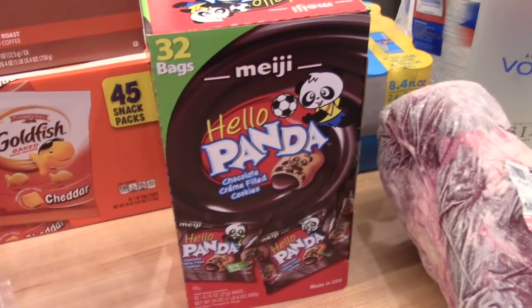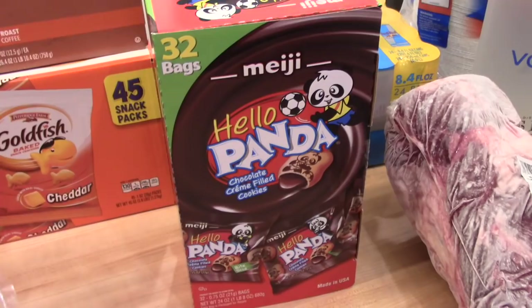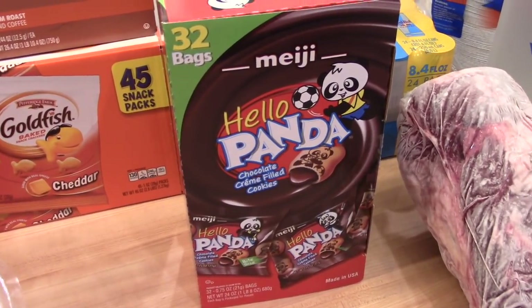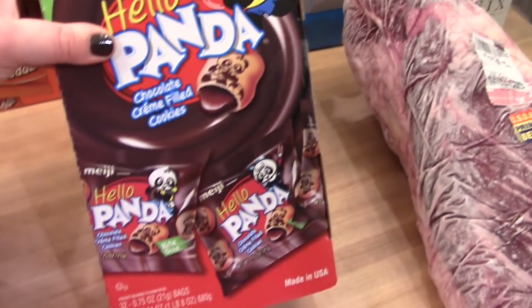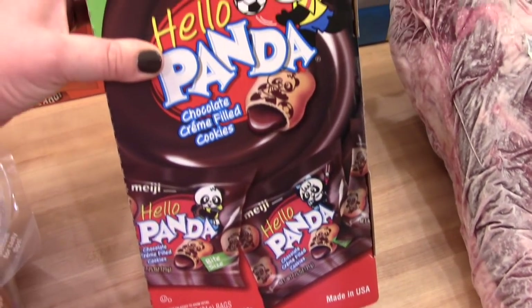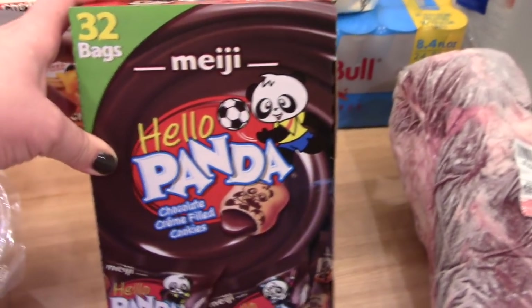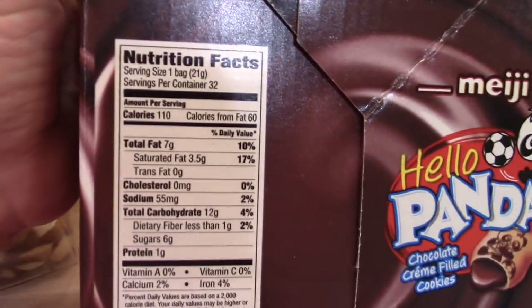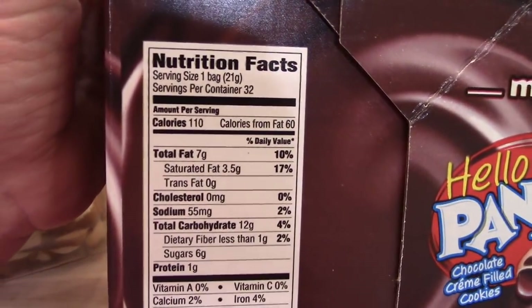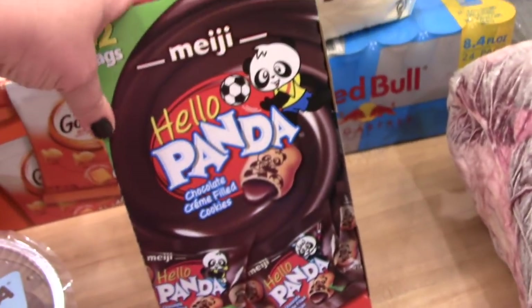I'm trying to cut down on processed snacks for the kids, but these Hello Panda chocolate cream-filled cookies were on sale for $4.99 — 32 bags in there. Connor had a bag yesterday and they taste kind of like Keebler elf sandwich cookies, with shortbread and chocolate in the middle. I thought these would be a fun snack for their lunches. The nutrition isn't too bad either — one bag is only 110 calories and six grams of sugar.